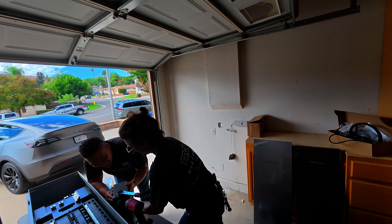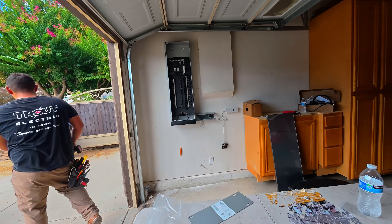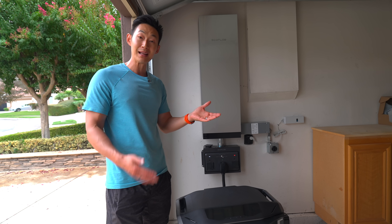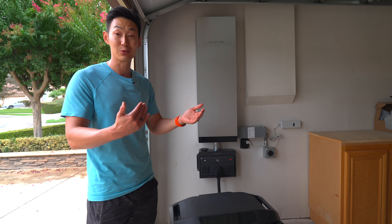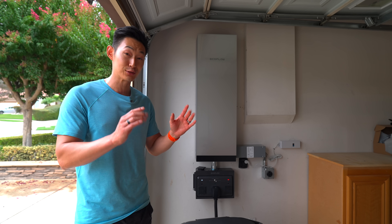In total, it took almost seven hours to do the entire installation to back up everything. They did a great job. I'm super happy with the results, and now we can test to see if it actually works. But before we get to that, let's talk about some of the super cool features.